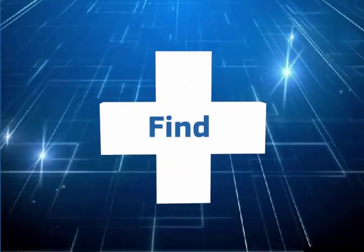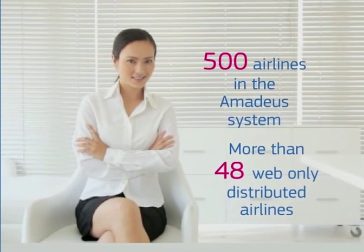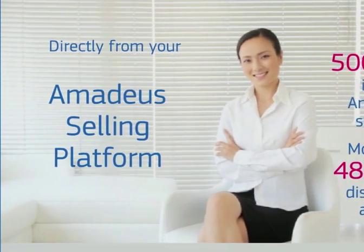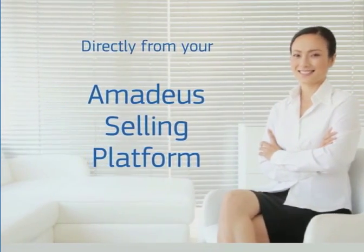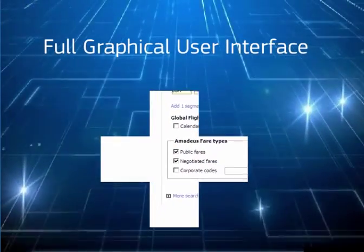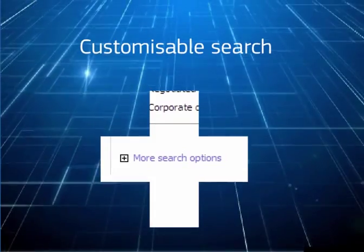Thanks to Amadeus All Fares Plus, fare content from the 500 airlines in the Amadeus system and more than 48 web-only distributed airlines is accessible directly from your Amadeus selling platform. With the easy-to-use full graphical user interface, you can adapt your search to best match your customers' preferences and optimize productivity.